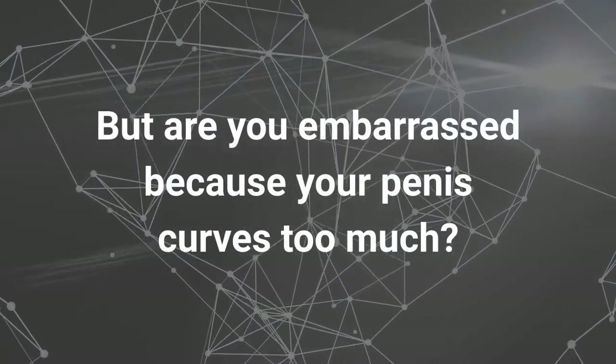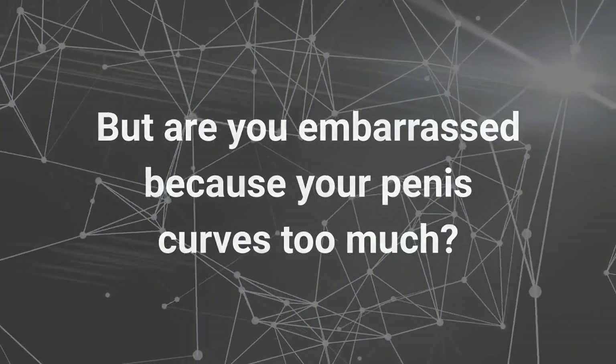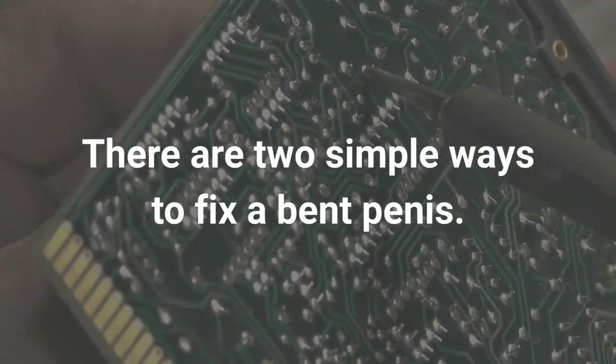But are you embarrassed because your penis curves too much? There are two simple ways to fix a bent penis.